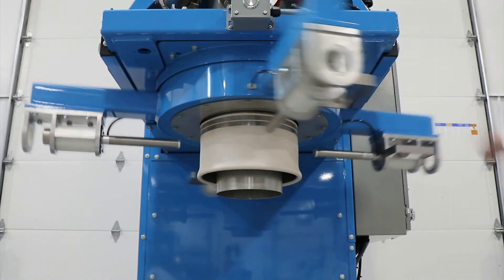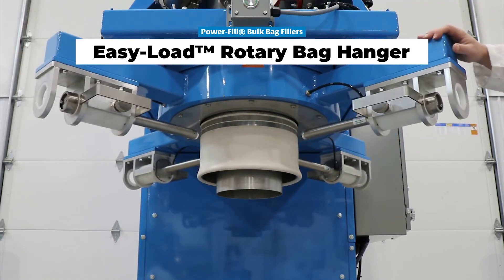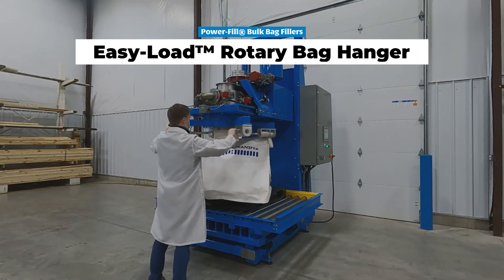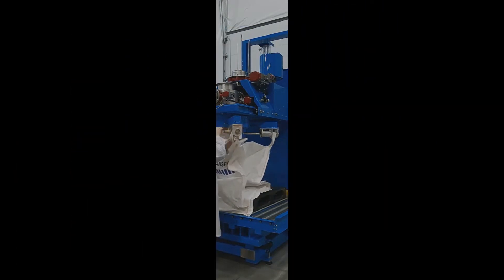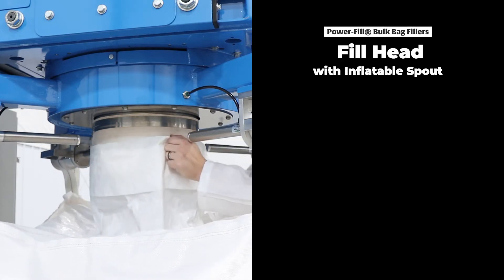The Easy Load Rotary Bag Hanger rotates around a center axis for reliable, reach-free bag loop connection. Simplifying the bag hanging process saves time, reduces operator fatigue, and increases fill rate efficiency.